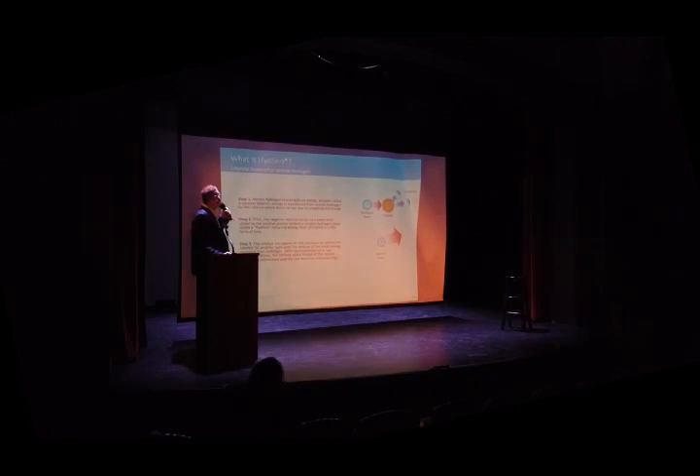Now let's look at hydrino theory in a little more detail. Atomic hydrogen transfers energy radiationlessly to an energy acceptor. An exact unit of the potential energy of hydrogen needs to be transferred. This causes the electron of the acceptor to ionize, and the hydrogen atom's electron transitions to a lower orbit. That releases additional energy of 122.4 electron volts, corresponding to a 10.1 nanometer cutoff continuum radiation.